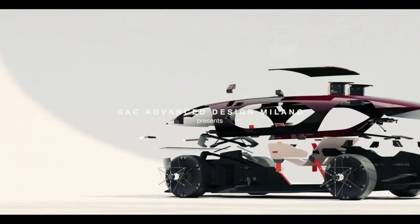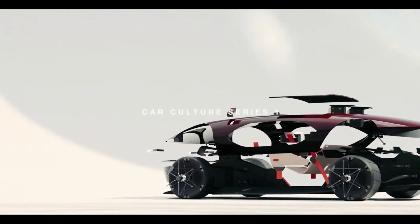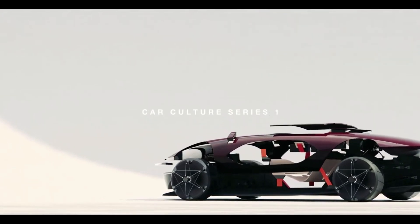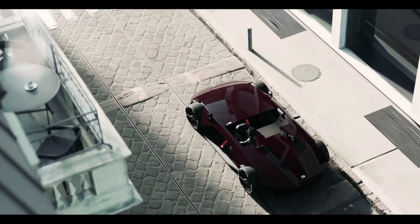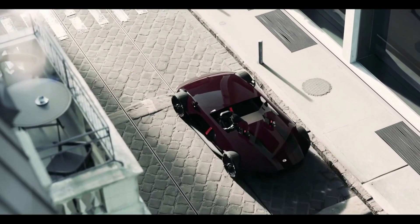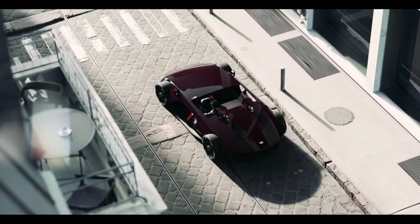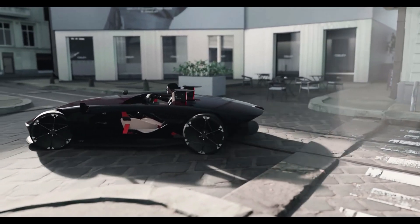Advanced technologies include autonomous driving capabilities and a sophisticated infotainment system. The GAC Barketa Concept embodies the perfect blend of style, performance, and sustainability, hinting at GAC's future design direction and technological advancements. This electric roadster showcases GAC's commitment to innovation and its vision for the future of mobility.